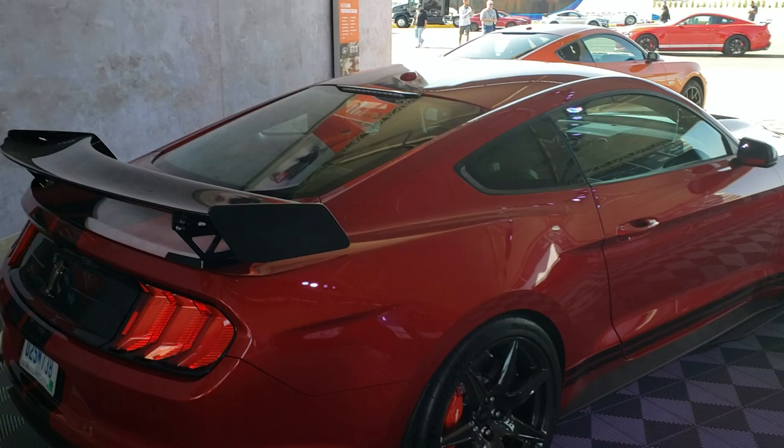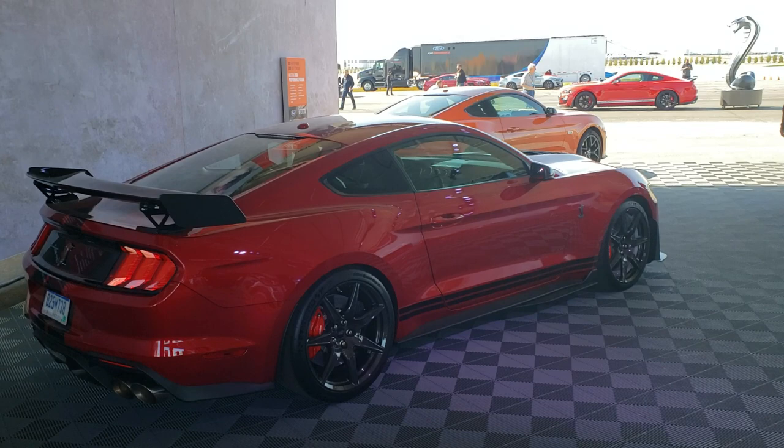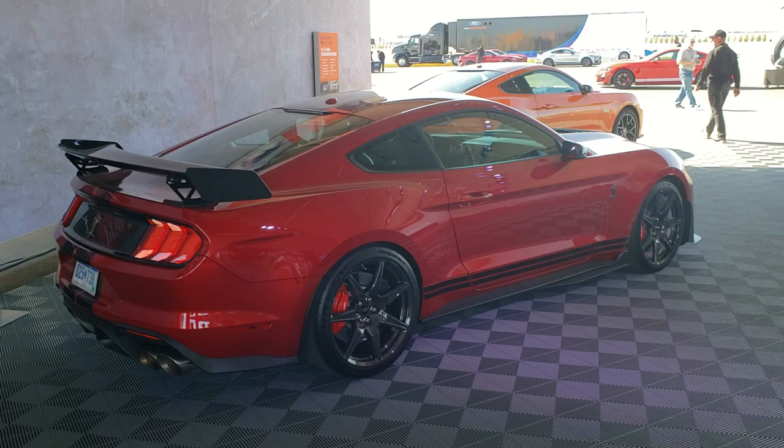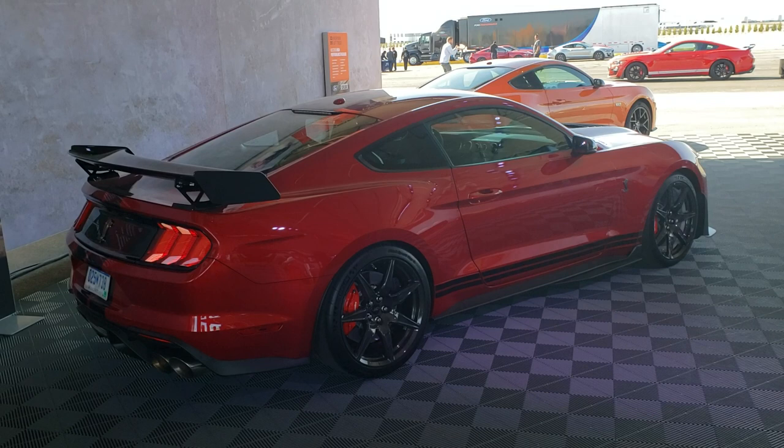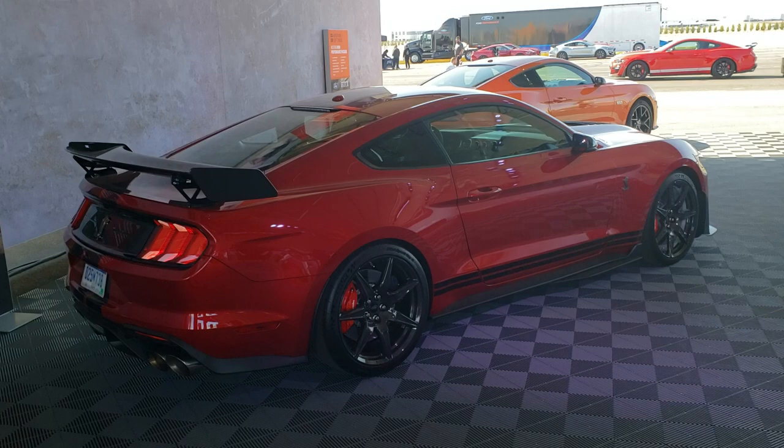These cars will not have three pedals. This is a nice color — I need to find out what it is — but it's not Race Red, it's a little darker. I believe there's a total of 11 colors available: three shades of blue, two reds, white, black, silver, and I believe a gray. Ingot Silver is one of the colors — the full color palette is available online right now for these cars.